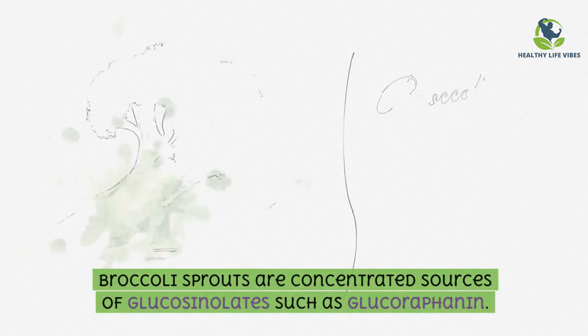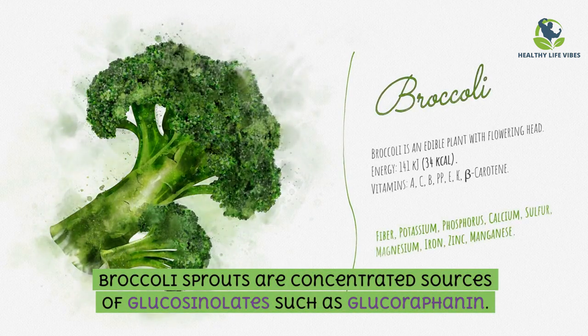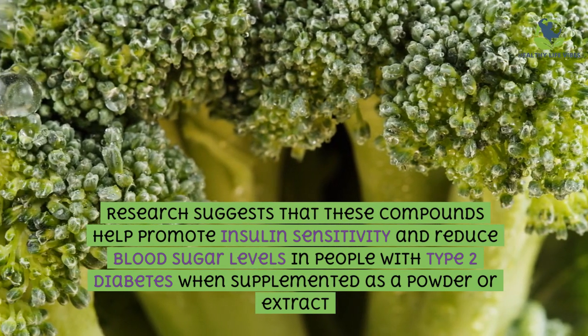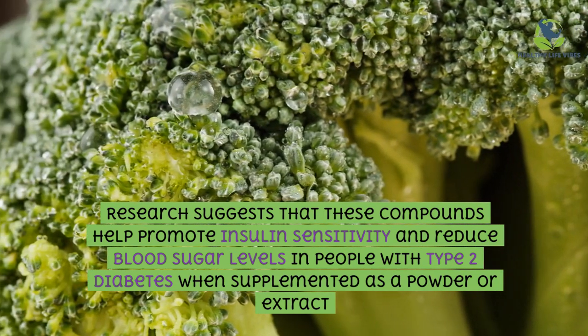Broccoli sprouts are concentrated sources of glucosinolates such as glucoraphanin. Research suggests that these compounds help promote insulin sensitivity and reduce blood sugar levels in people with type 2 diabetes when supplemented as a powder or extract.